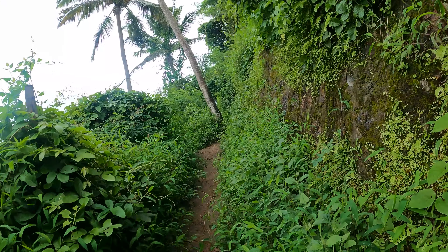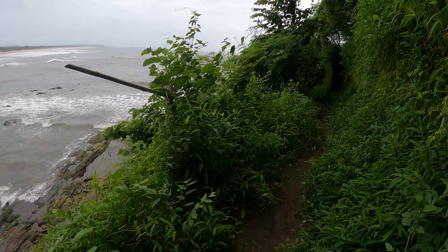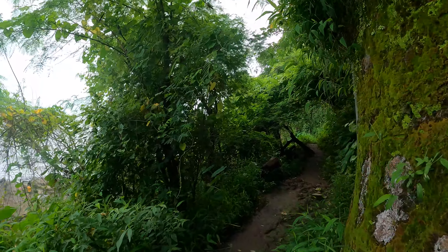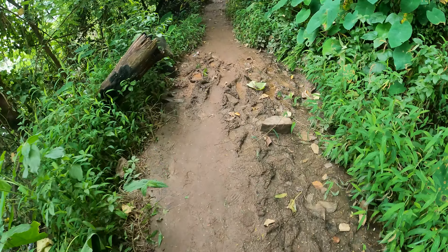Over here you can see what I told you — people come here professionally. We'll reach over there and go from there. You have to keep on walking. When I was small I used to come here a lot. Last time when I came it was in a good condition, but today at least I can walk from here easily.